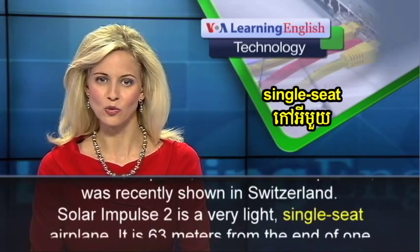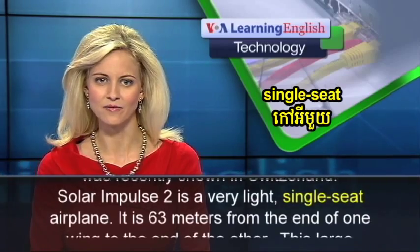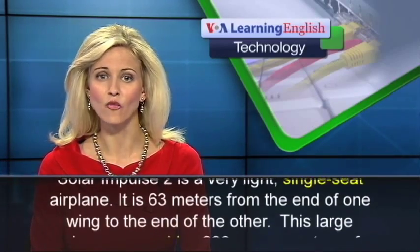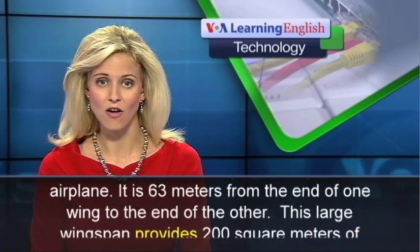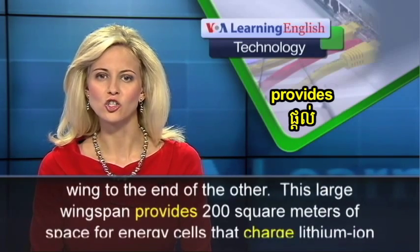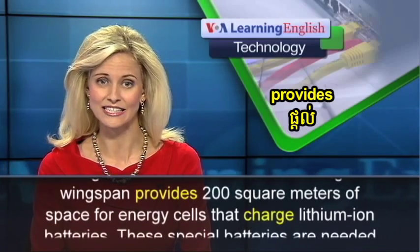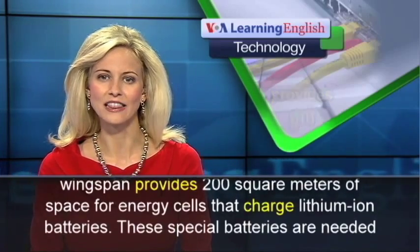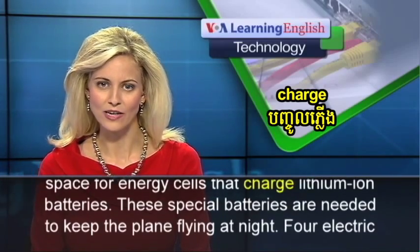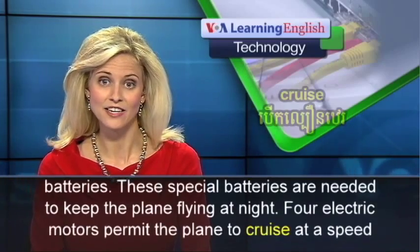Solar Impulse 2 is a very light, single-seat airplane. It is 63 meters from the end of one wing to the end of the other. This large wingspan provides 200 square meters of space for energy cells that charge lithium-ion batteries. These special batteries are needed to keep the plane flying at night.